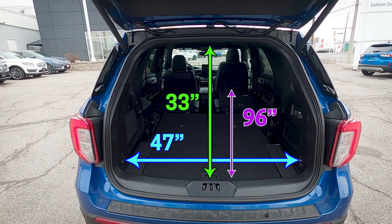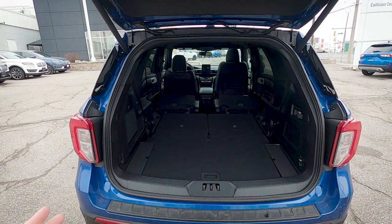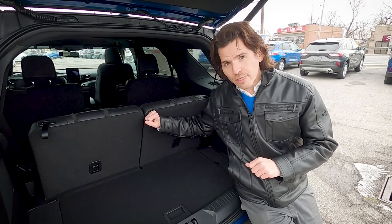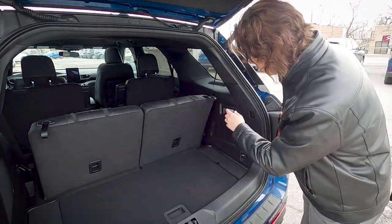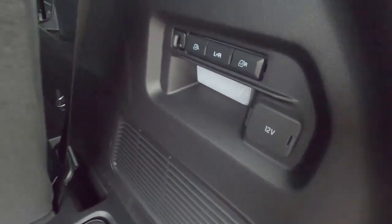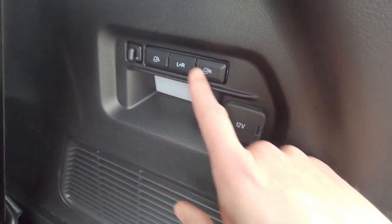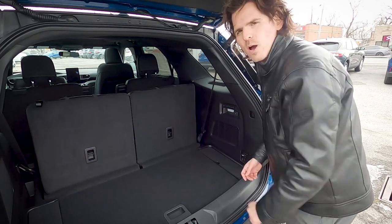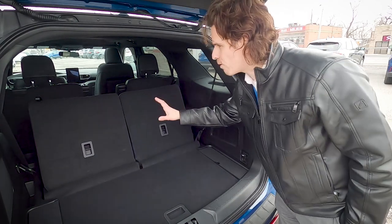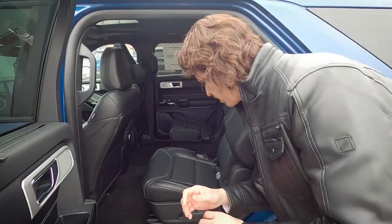With the second and third rows folded down, you get a massive cargo space — great width and depth. You can also fold each seat individually, keeping one side up and one side down. The third-row seats in the Explorer ST are power seats; you can power-fold each one individually using three buttons on the passenger side — left seat, right seat, or both simultaneously.